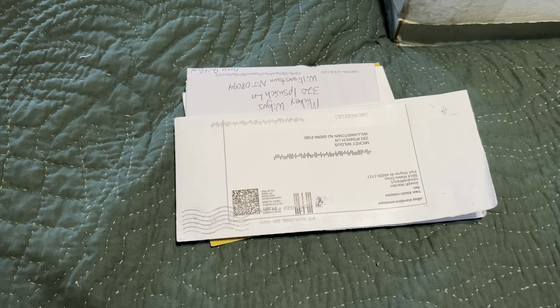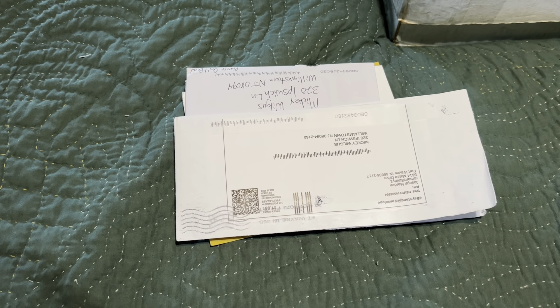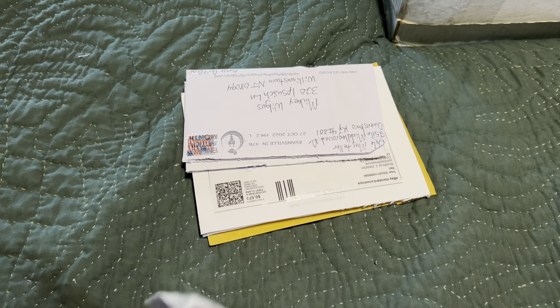Hey everyone, Boomtang here, welcome to my channel. It's Thursday and it's time for a quick mail day video, so let's get going. These are all eBay purchases and I've already opened them up ahead of time so we can just get to the nitty gritty.